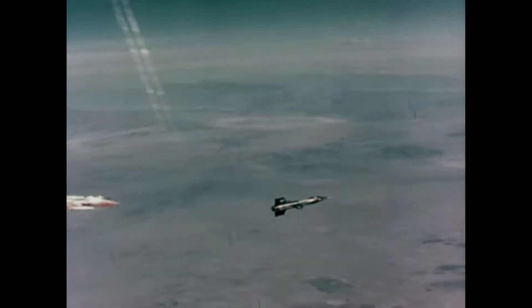The X-15 was a rocket-powered aircraft designed to explore the limits of high-speed flight and provide valuable data for future aircraft designs. It was built by North American Aviation and made its first flight in June of 1959.